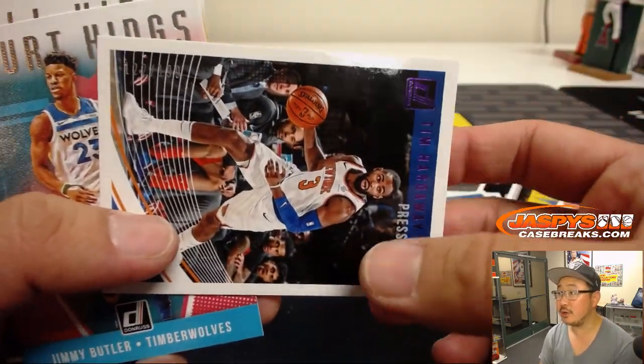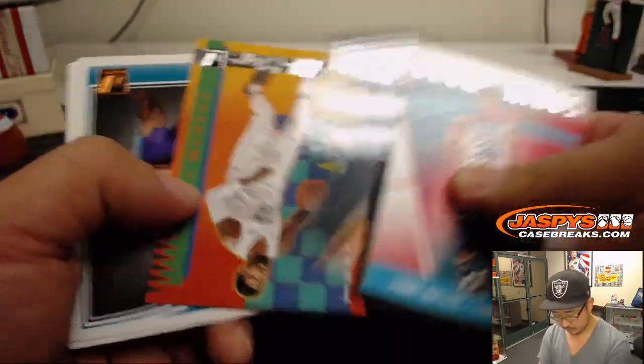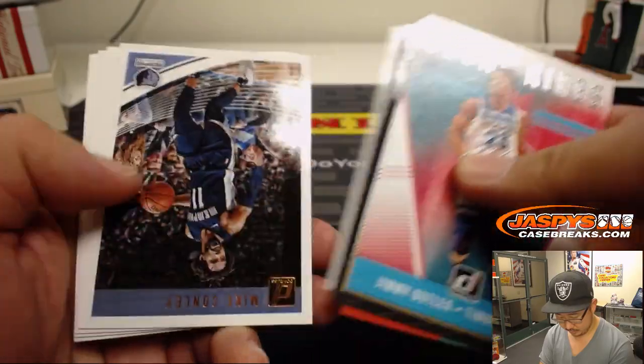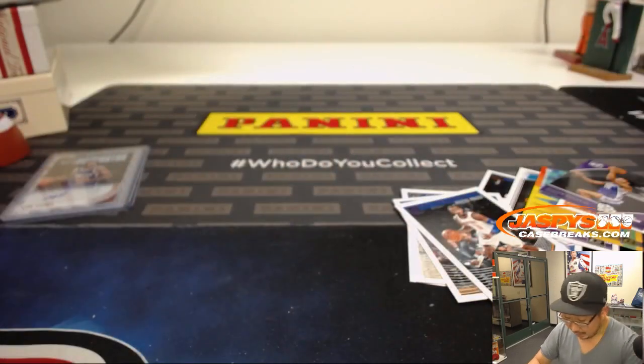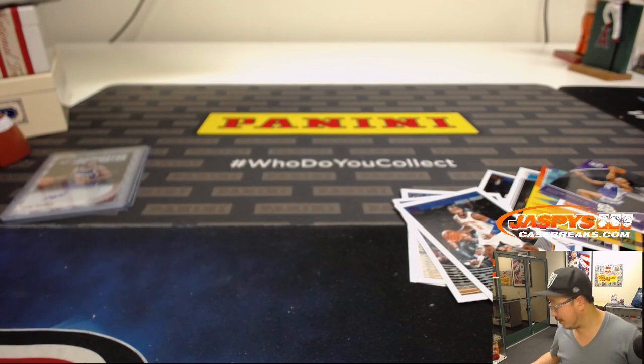Tim Hardaway Jr. to 199. A couple nice autos, some nice inserts right here, some rated rookie stuff. You can probably grind out some of those inserts for some good prices too.